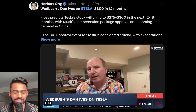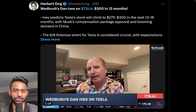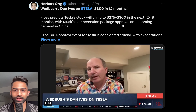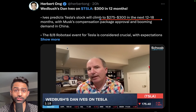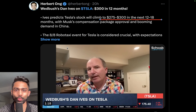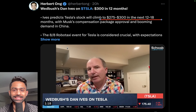Wedbush Securities' Dan Ives is once again reiterating Tesla's price target over the next 12 months, setting a target of close to $300 per share. Ives predicts Tesla's stock will climb to $275 to $300 over the next 12 to 18 months. Dan Ives — for those who don't know, we've interviewed him on the channel — has a very strong track record and has been very much on point when it comes to technology stocks and his analysis of these companies over the next several years.